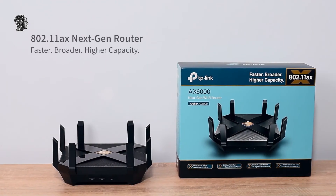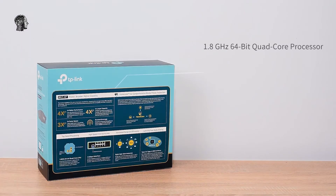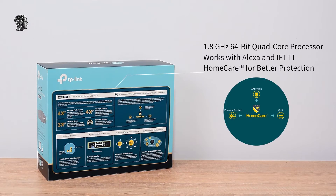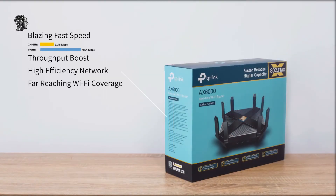TP-Link's first Wi-Fi 6E routers are coming this year. TP-Link is announcing its first routers with support for Wi-Fi 6E, a huge new upgrade to Wi-Fi that quadruples the available airwaves for faster speeds and more reliable connections.